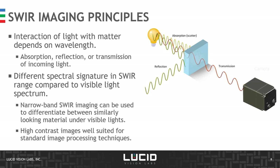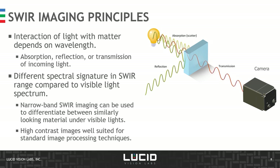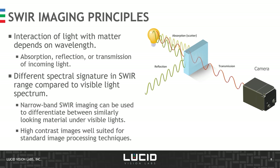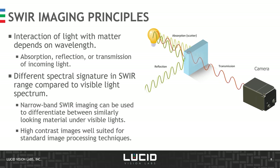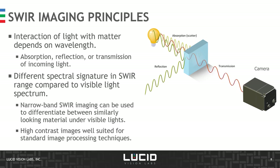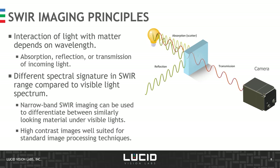The core principle behind SWIR imaging is to leverage the different properties of matter at various wavelengths. Depending on the incoming light wavelength, light can be either absorbed, reflected, or transmitted. With prior knowledge of the spectral signature of the target object, we can design imaging systems that inspect in very narrow bands in the SWIR range and differentiate objects that look similar under visible light, resulting in high-contrast images well-suited to standard image processing techniques.